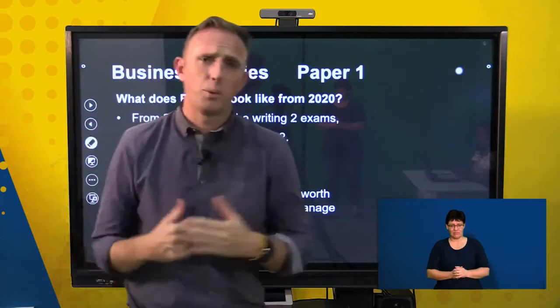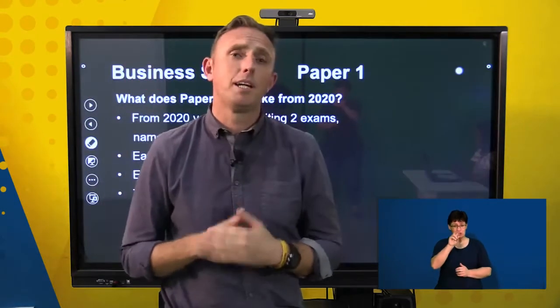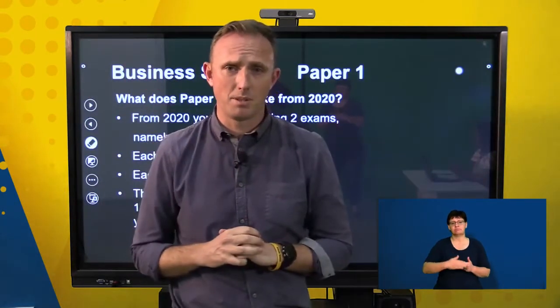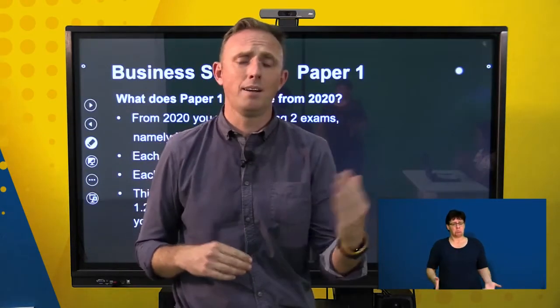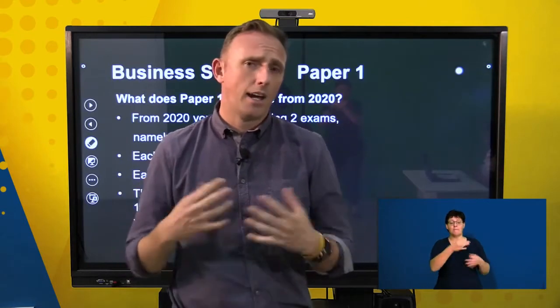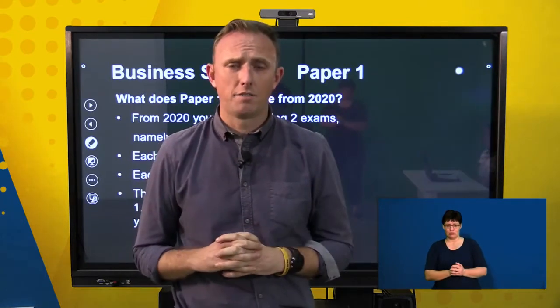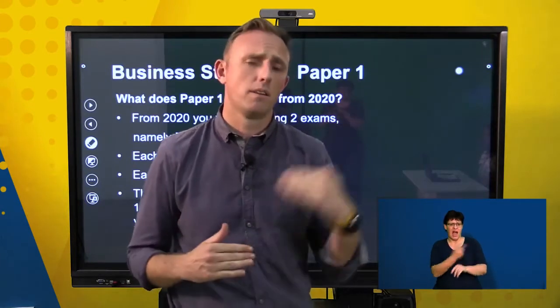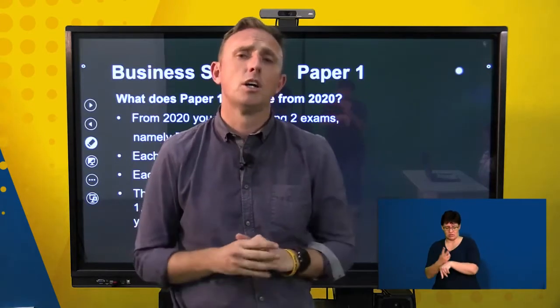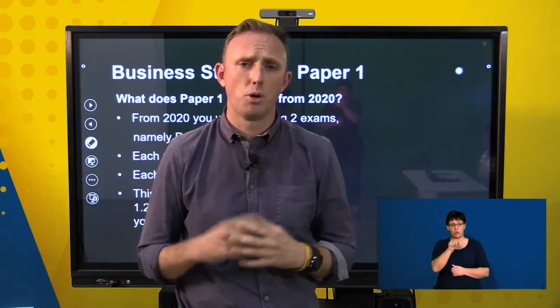From 2020, there will now be two business studies papers that you'll be writing, where in the past there was only one paper. You'll be writing paper one and paper two. They are both out of 150 marks and they're two hours in length. When you break down the time and the marks, you have 1.25 marks per minute.